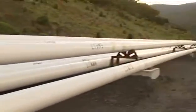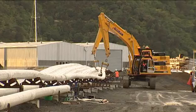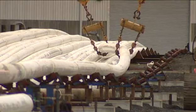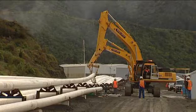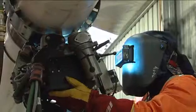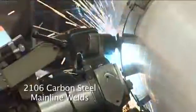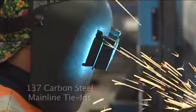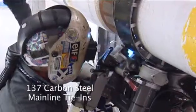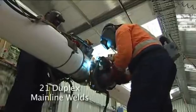Once three intermediate stalks had been joined, three large excavators moved the final stalk to the pipe storage rack ready for spooling onto the CSO Apache. In total, the project scope entailed the production of 2,106 carbon steel mainline welds, 137 carbon steel mainline tie-ins, plus 21 duplex mainline welds.